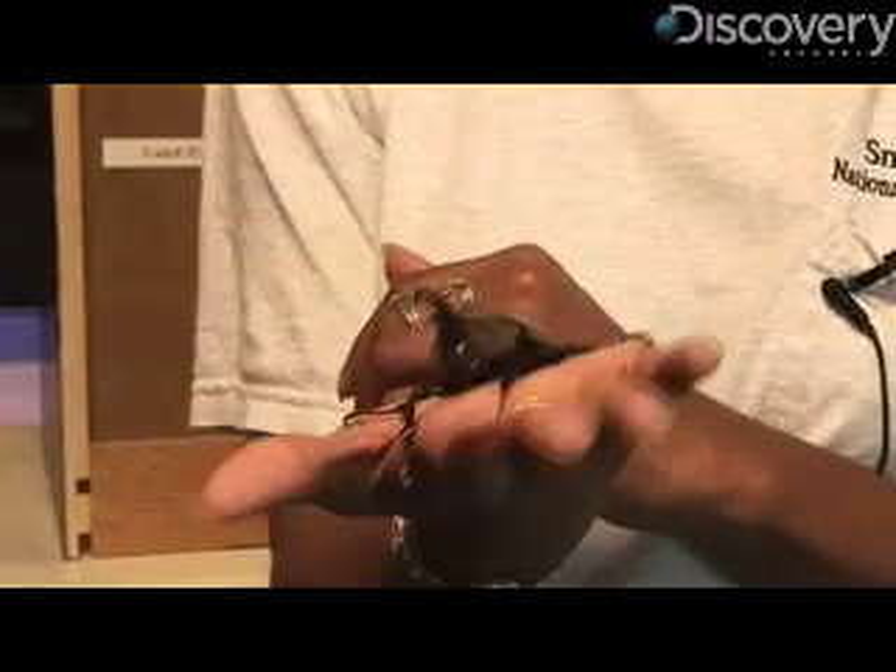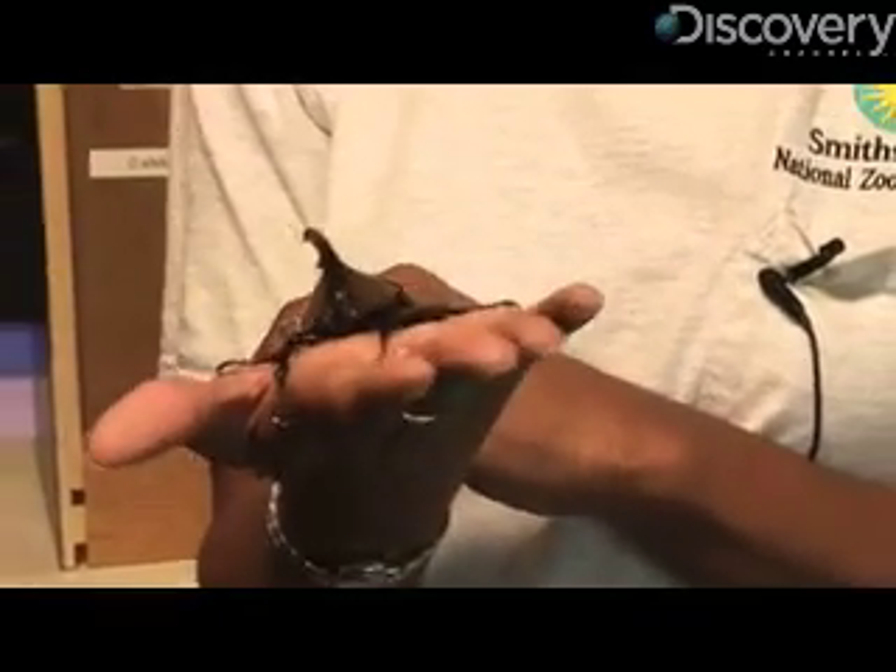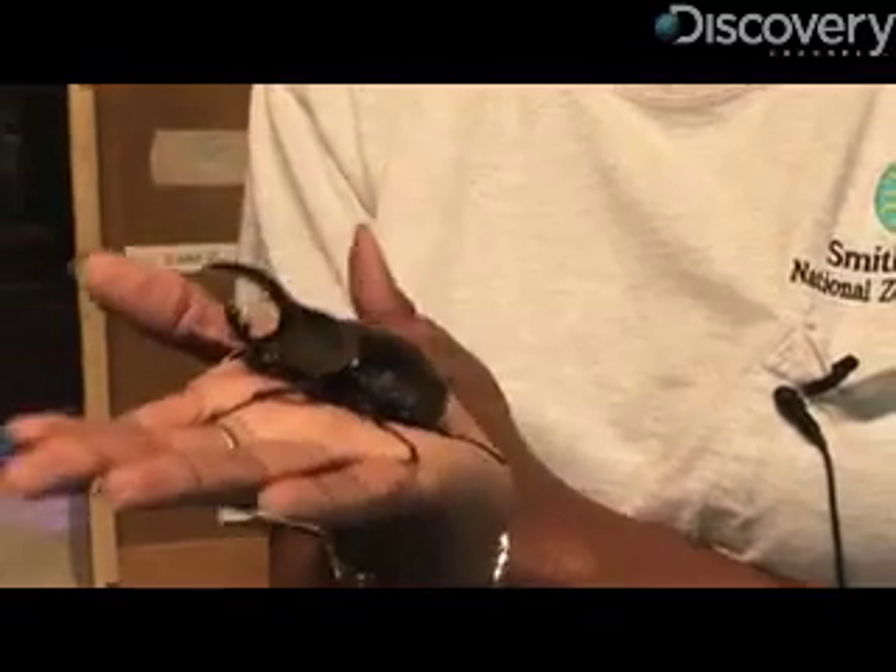Across the six species of the Dynastes genus, the beetles use their horns for different things, from a display to attract a mate, to a handy tool to move objects around. Some use them to fight.